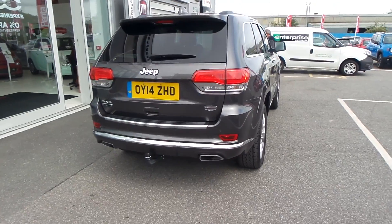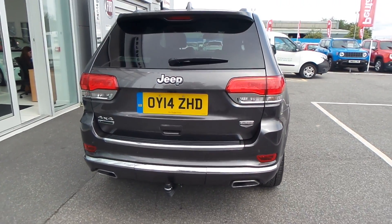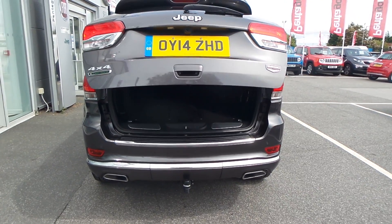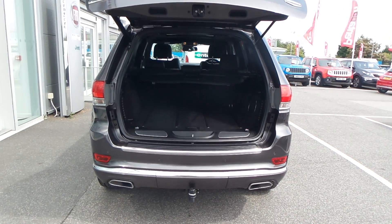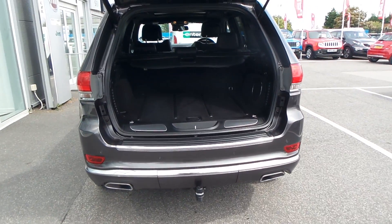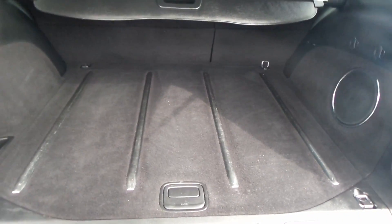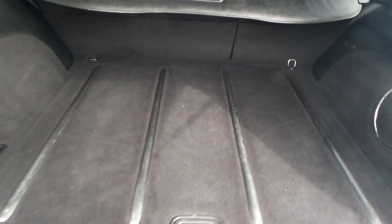This car has a tow bar on the back, a reverse parking camera, and parking sensors on the back as well. It also has the electric boot — I've just opened that with the remote control — and it's got an absolutely massive boot, as you can see.